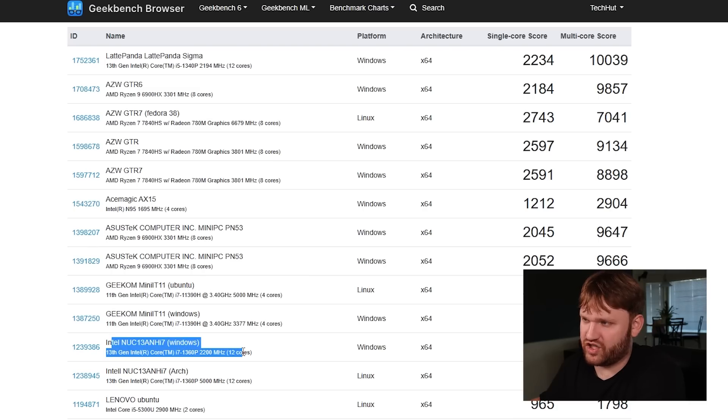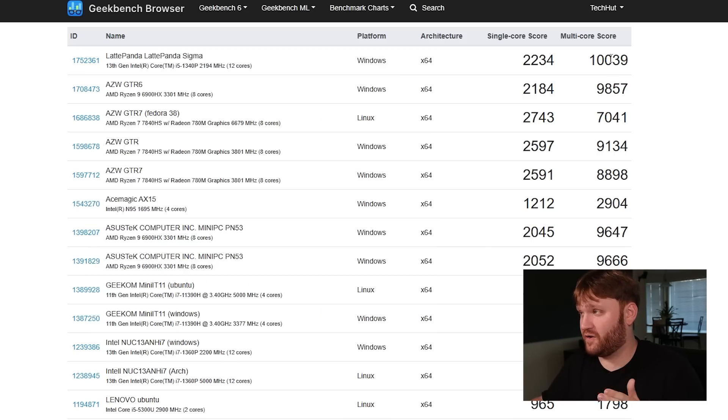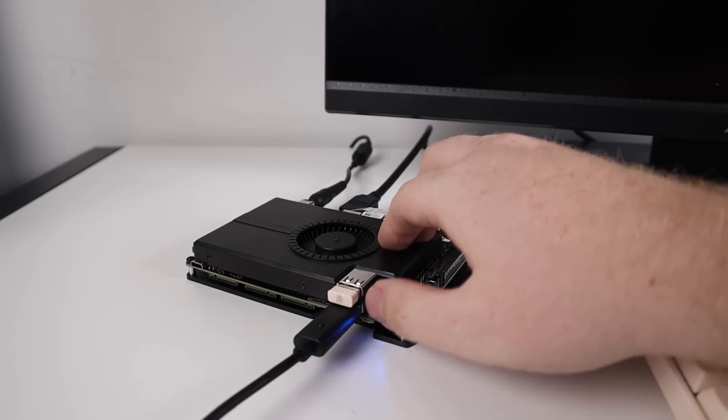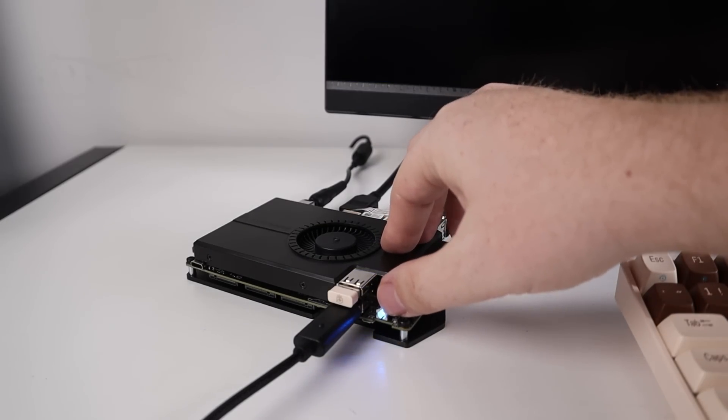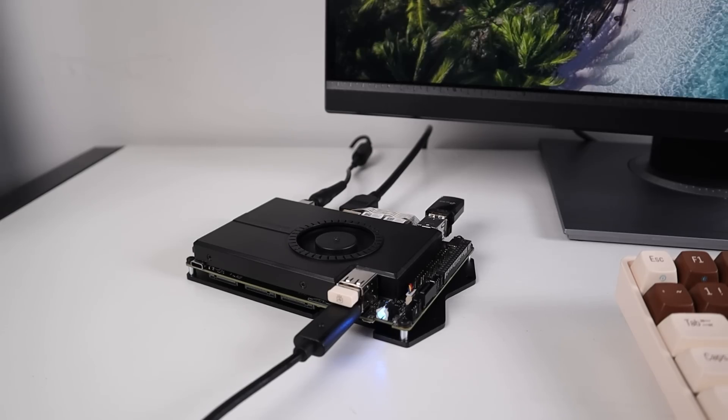The NUC 13 Pro I looked at about a month ago is benchmarking really high — one of the highest scores at 10,240. The Lattepanda is benchmarking even slightly higher on multi-core scores, probably because the Windows 11 install that comes on this thing is incredibly stripped down with almost no recommended apps. The single core score is a little lower, but it is a lower-tier CPU.